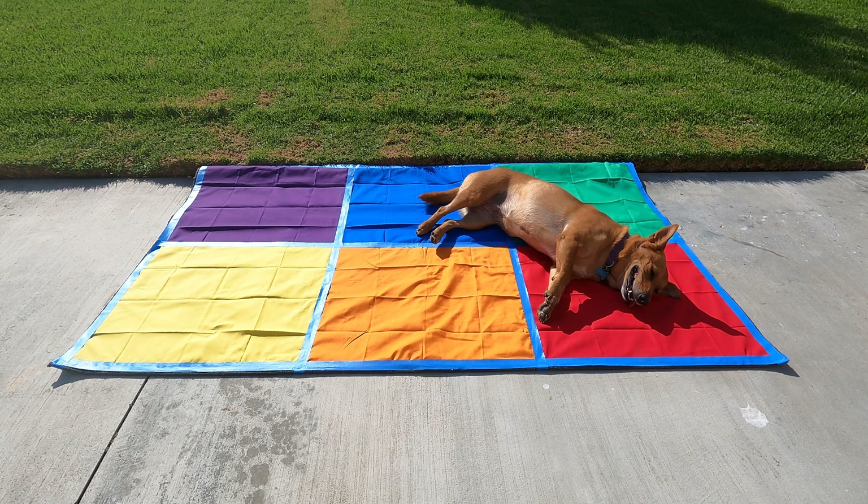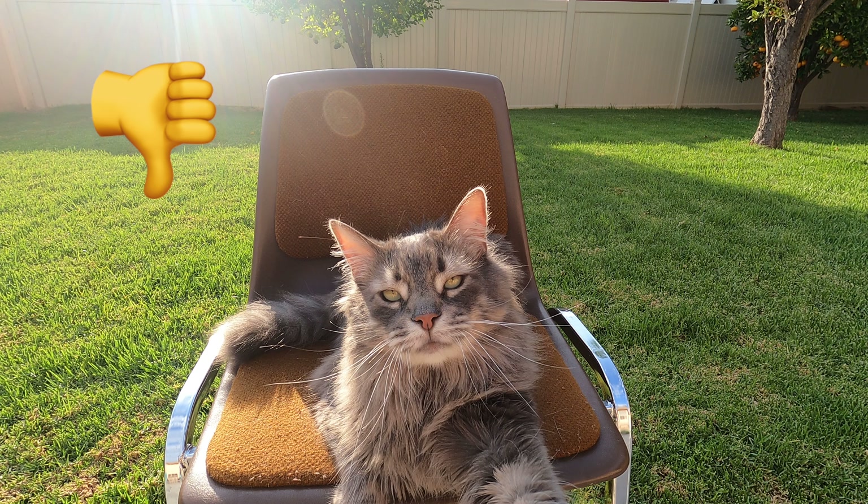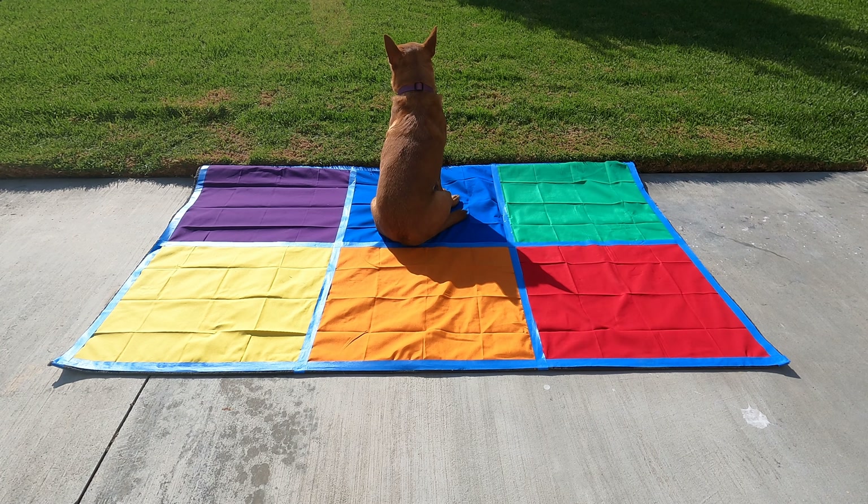All right scholars, is Ginger following the carpet rules? Is she ready to learn? Thumbs up or thumbs down? Let's see what Axel says. Good job scholars. Ginger's not sitting on her bottom — she's laying down and taking up several squares.